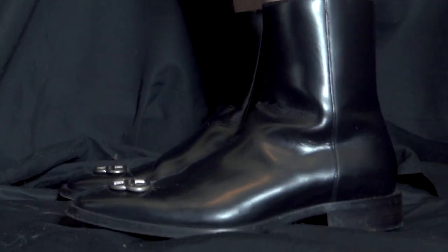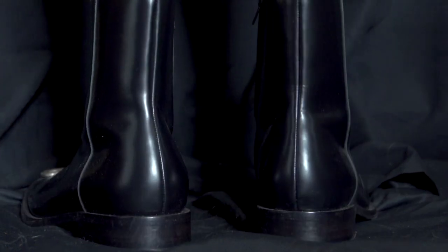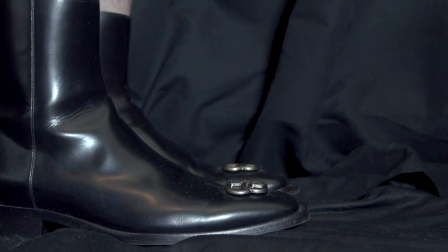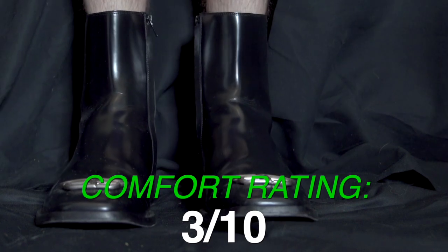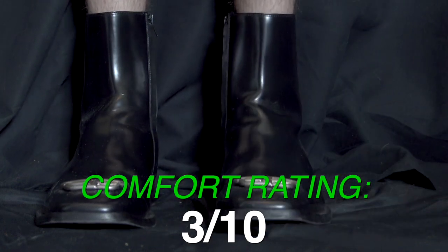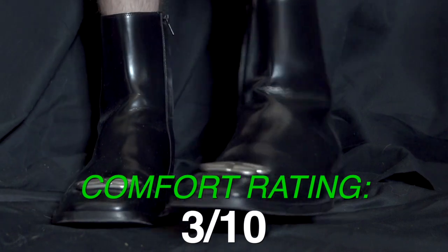Breaking them in will eventually begin to help, but especially with these patent boots with a plastic layer on top, they're not going to break in as well as a more natural leather. So on the Balenciaga BB Rim boots, I'm going to give them a three out of 10 on the comfort scale for the leather. I could imagine worse — I had a pair of Doc Martens that were probably the worst I've ever had — but these are pretty close. You can do much better than this in terms of leather comfort and quality.